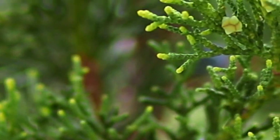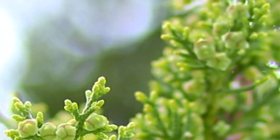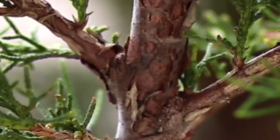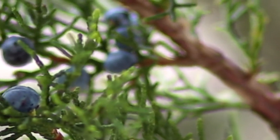One thing that separates Juniperus Virginiana from true cedars are their cones. Female Eastern Red Cedars have cones that look like small blueberries, and there are many varieties of junipers that produce similar cones.